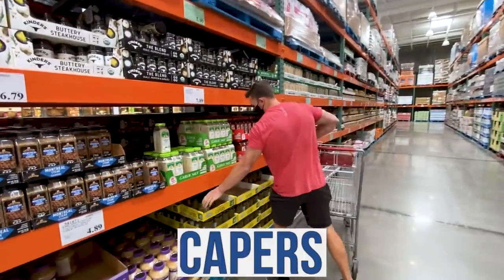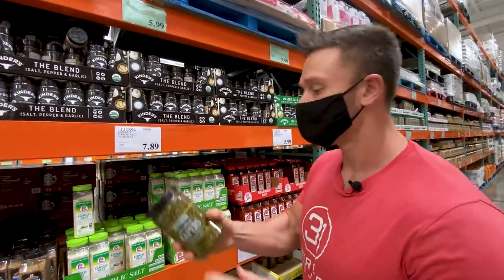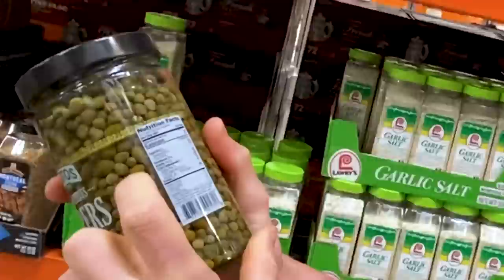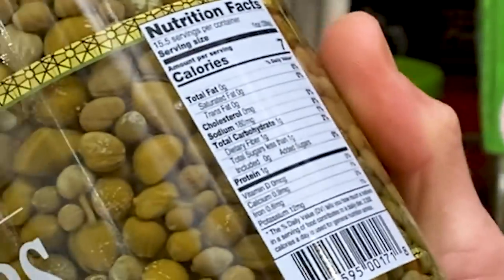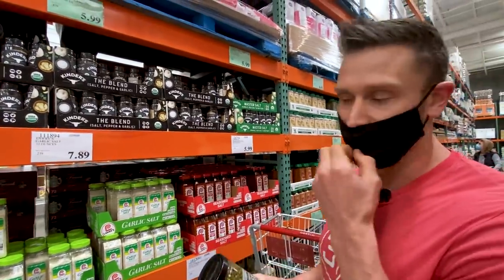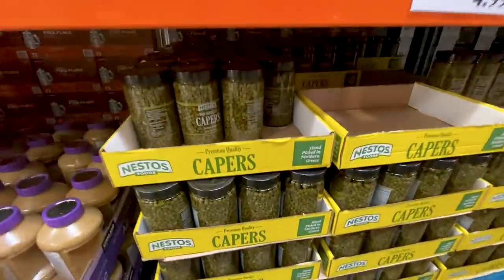I don't know if this is new or not, but capers are one of the richest sources of quercetin. If you're trying to get fat adapted on keto, quercetin is very effective at helping that fat adaptation process. People think they're crazy high in salt, but one ounce is only 180 milligrams of sodium — they just have a tanginess that makes them seem extra salty. Remember, salt is not the enemy as long as you're getting enough potassium and magnesium to balance it. I'm going to grab some of these.